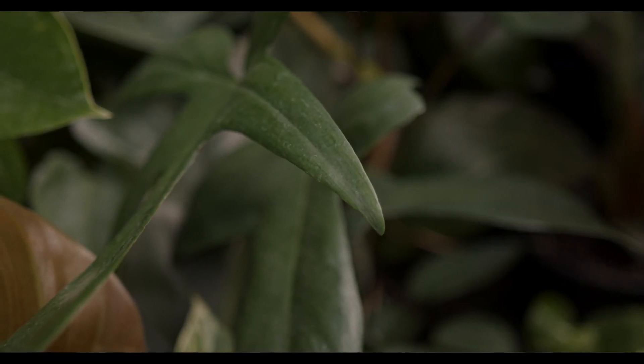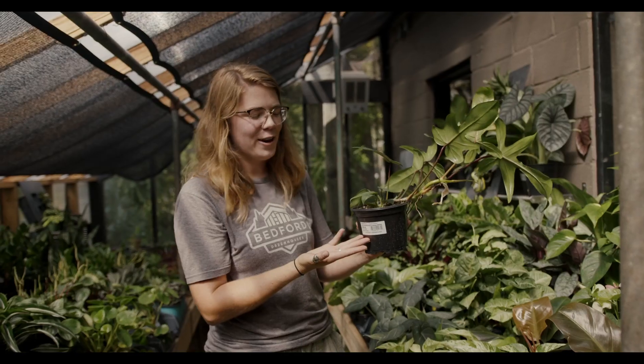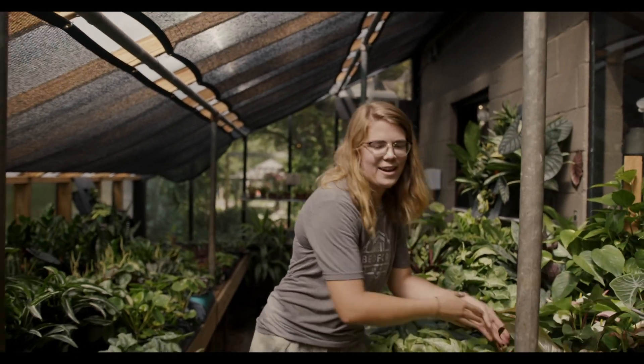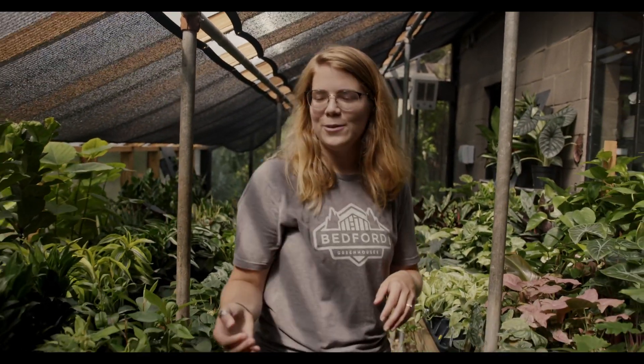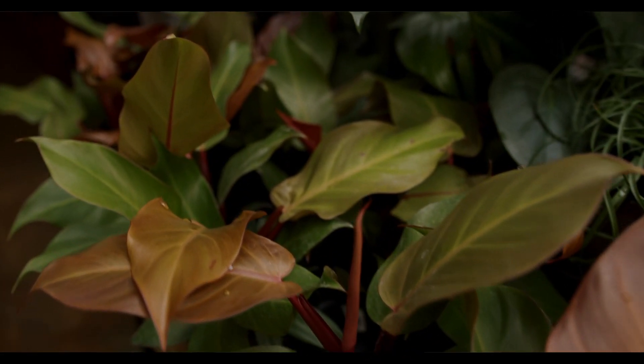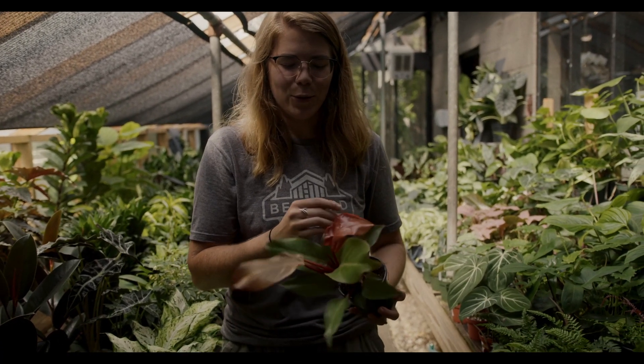I'm going to show you all some more of our houseplants. This is our philodendron florida green — it's in our six inch pot and it has one of our handy nifty labels on it. And we also have our philodendron prince of orange — all the new growth is this beautiful striking color, just absolutely gorgeous.